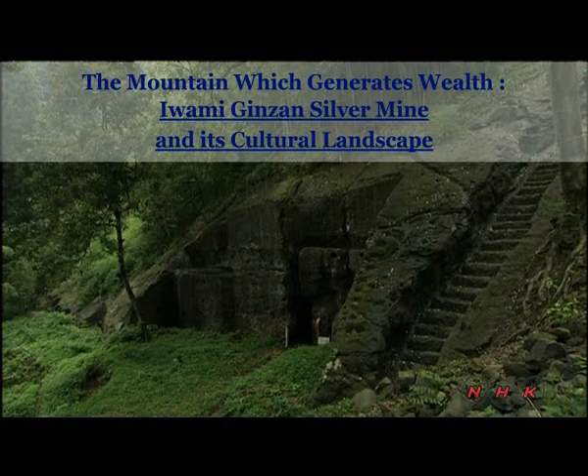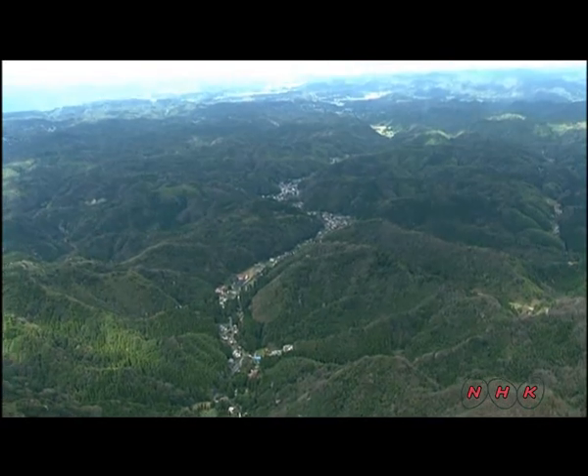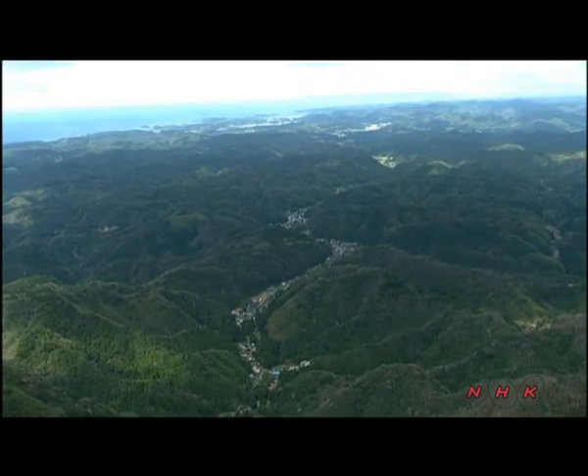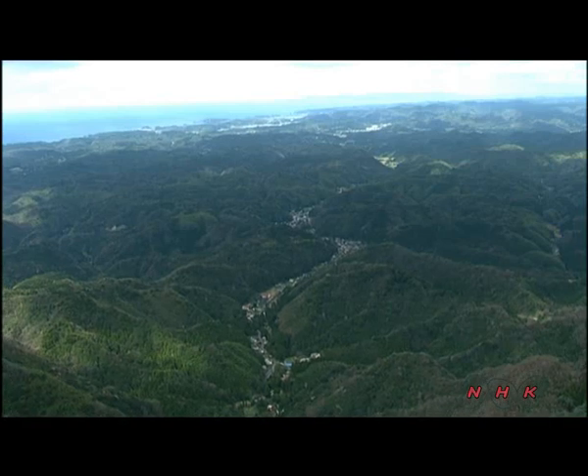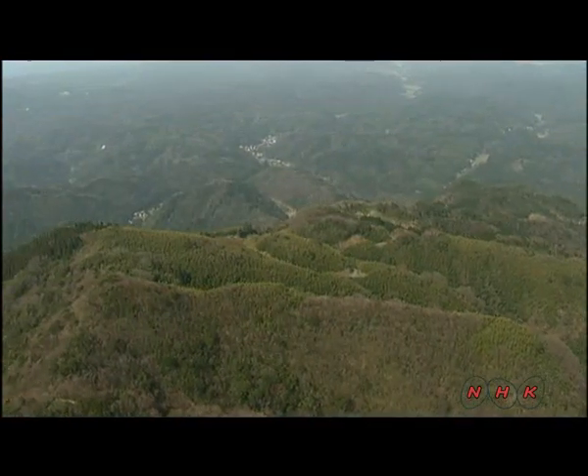The mountain which generates wealth — the Iwami Ginzan silver mine and its cultural landscape. This mountain area in the Shimane prefecture of southern Japan is home to remains of the Iwami Ginzan silver mine. The first silver was found here in 1526.